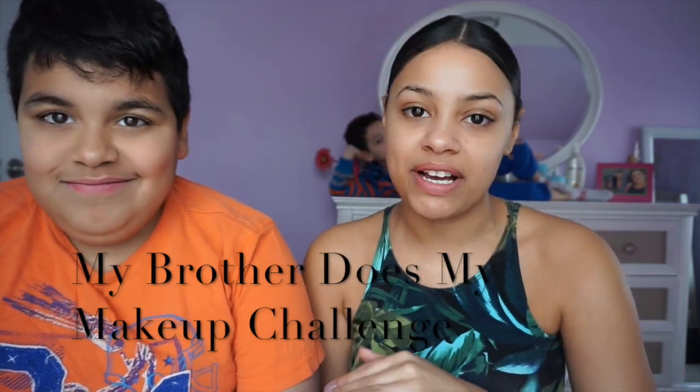Welcome back to the channel! I know I look a little crazy right now, but I've accepted a challenge that's been highly requested — my brother does my makeup. My brother knows nothing about makeup. Just because he's in the background of my videos being a weirdo doesn't mean he knows anything about what I do. So I've accepted the challenge and he's going to be doing my makeup. Hopefully this turns out good, which I highly doubt.